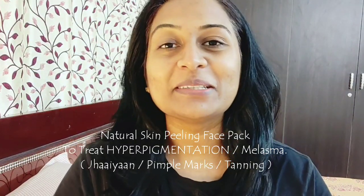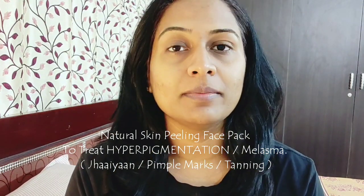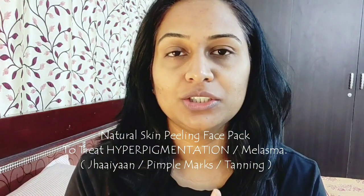Hi guys! In today's video I am sharing a very effective home remedy for hyperpigmentation, specifically after delivering a baby, which commonly appears on the nose and cheeks. Many young girls who travel to college or school get tanning because of the sun and rain, on the nose, forehead, and cheeks.